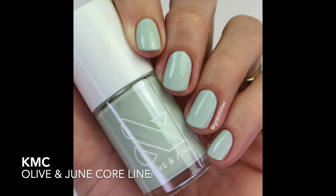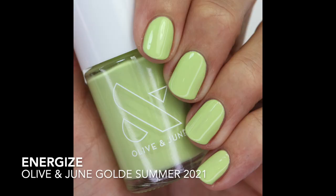Now for greens — starting with KMC, a beautiful mint polish. I believe it's the only mint polish they have, and it's from their core line, not a specific collection. I really like this one.